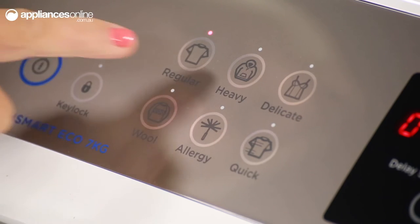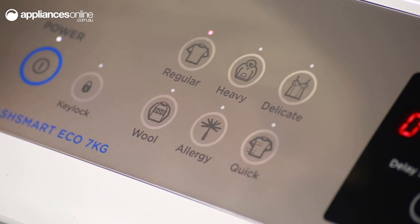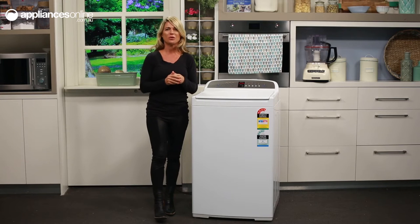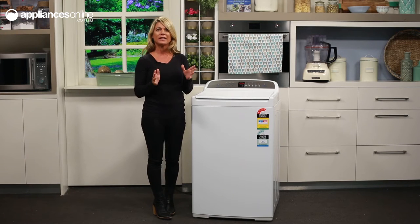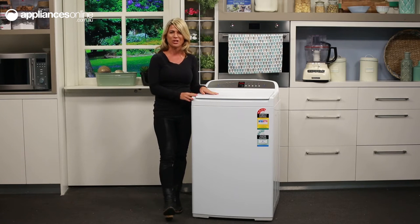The panel here features smart touch controls for easy access to six wash cycles: regular, heavy, delicate, wool, allergy, and quick. This washer also boasts a soft close ABS lid and a flexible finned agitator for less tangling.